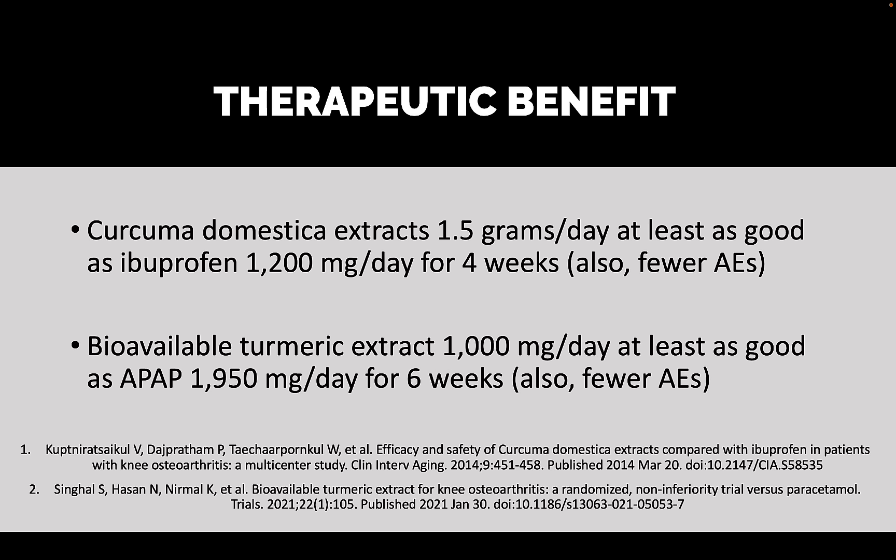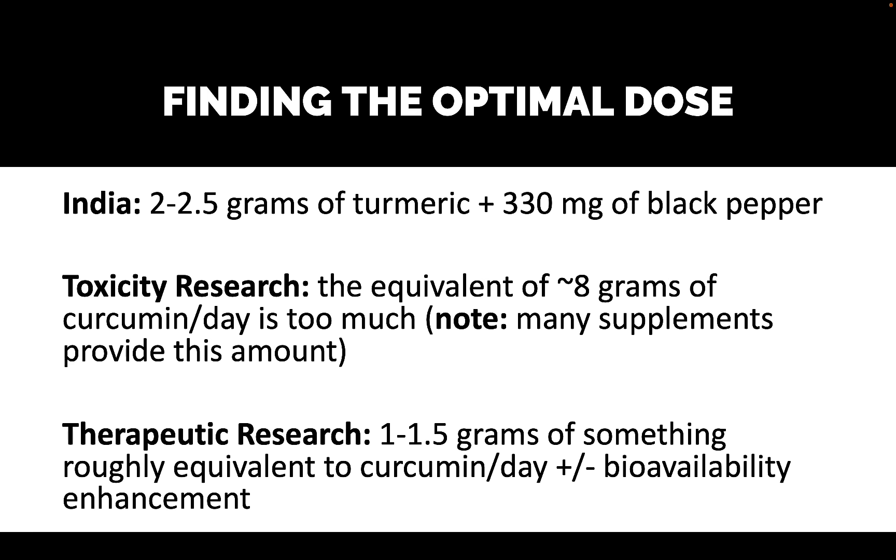These are short-term studies — we don't know how safety and effectiveness play out in the long term. But as we continue our search for the optimal dose, here's a summary of what we have: In India, they consume two to 2.5 grams of turmeric a day along with 330 milligrams of black pepper. The toxicity research shows that the equivalent of about eight grams of curcumin daily is too much, and many supplements provide roughly this amount or more in curcumin equivalents. The therapeutic research suggests one to 1.5 grams of curcumin per day is beneficial, with some bioavailability enhancement.